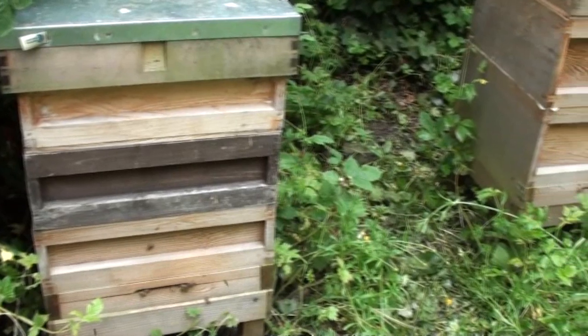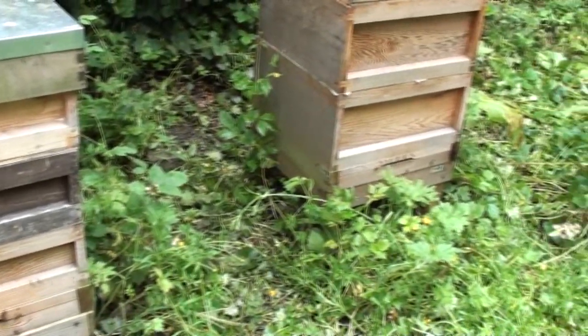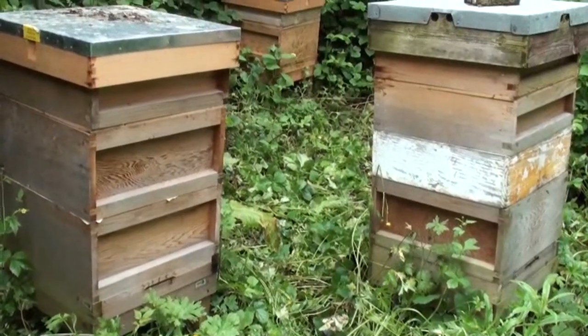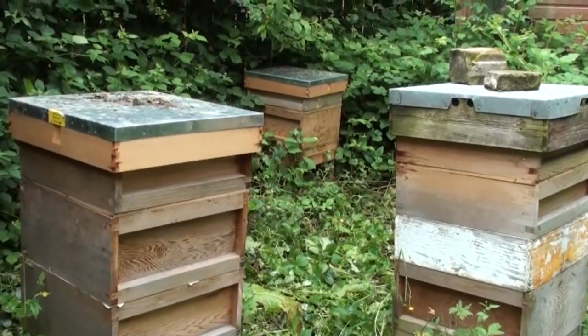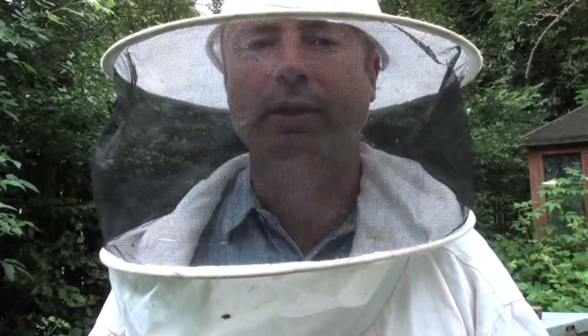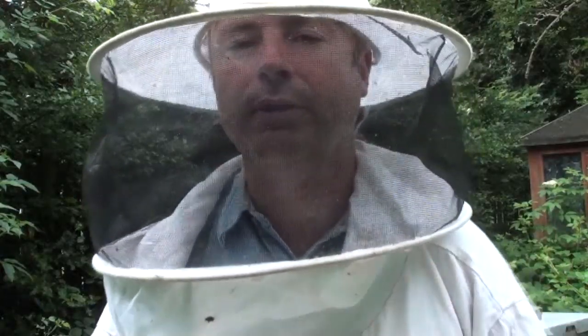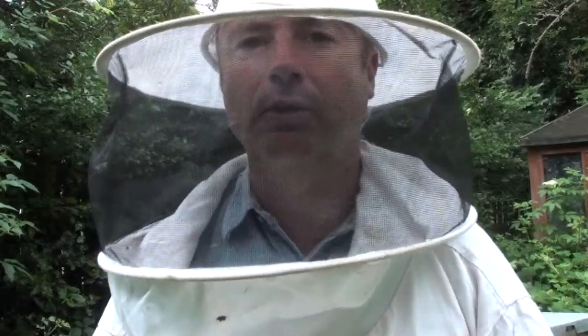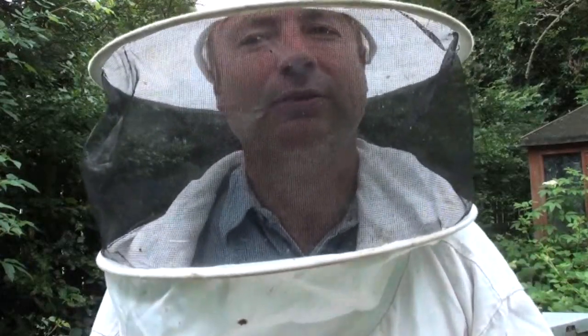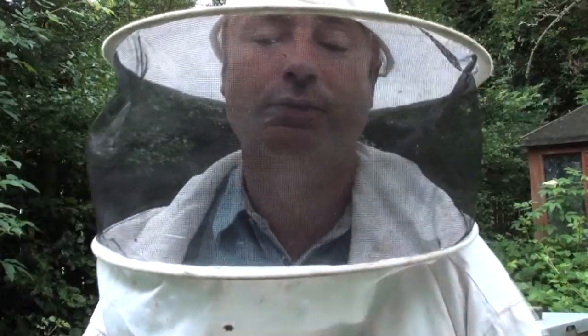This is our Wickham apiary, one of our two sites where we keep our bees. We now have four hives at this site. Earlier this morning we did actually have six, but having done a hive inspection we found that two of them were dead. Those two were two of the three that we rescued as feral bee colonies from a building that was being demolished about six weeks ago.